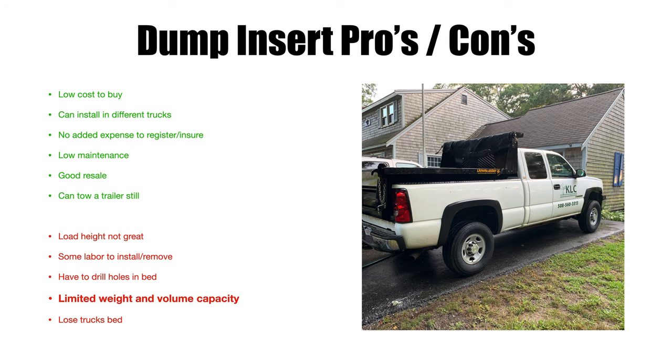Limited weight and volume capacity is a significant con. The dump insert has the lowest capacity of the three options — it's only as big as your truck bed, and it weighs around 700-800 pounds itself, which comes off your payload. On a 9,000 GVW truck that weighs 6,000 pounds, subtracting the 800-pound insert leaves you about 2,200 pounds of usable payload — just over a ton. Volume-wise, you can fit about four yards of mulch on an eight-foot bed with sides. You also lose your truck bed — unlike the dump trailer, you can't use it for tools or equipment.